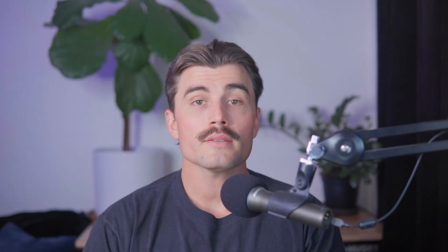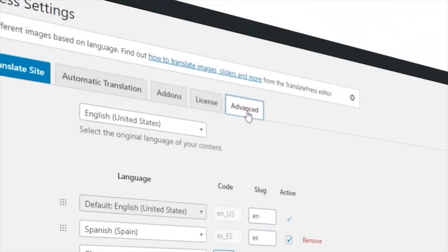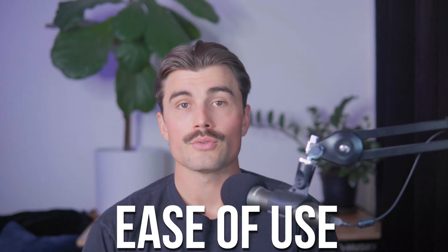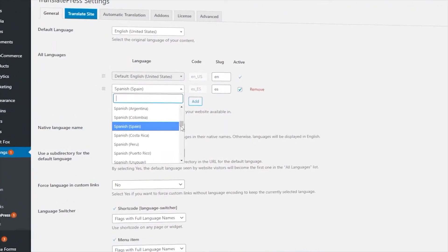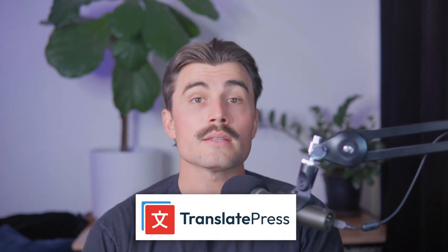TranslatePress is a flexible and budget-friendly option for translating your store. The free version includes essential features while premium plans unlock advanced capabilities. You'll love its ease of use — translate your entire site directly from the front end with no coding required. It also offers custom language switchers allowing customers to switch languages easily, and Google Translate integration to use AI to speed up the translation process. TranslatePress is ideal for small to medium-sized stores looking to dip their toes into international markets.